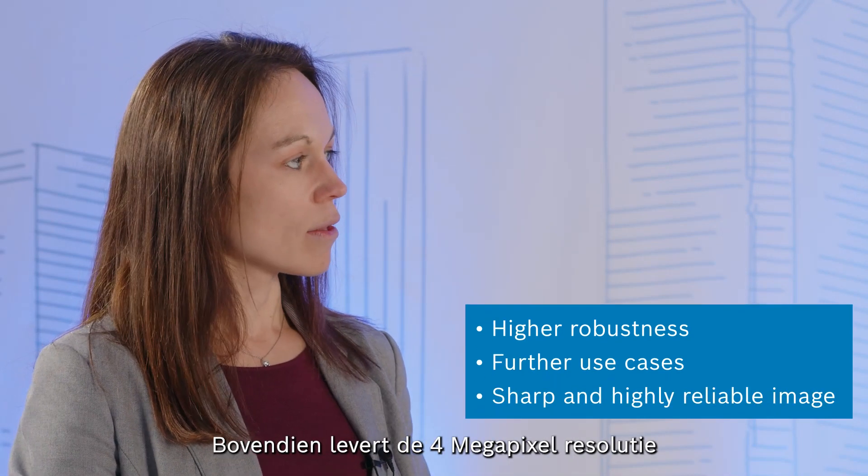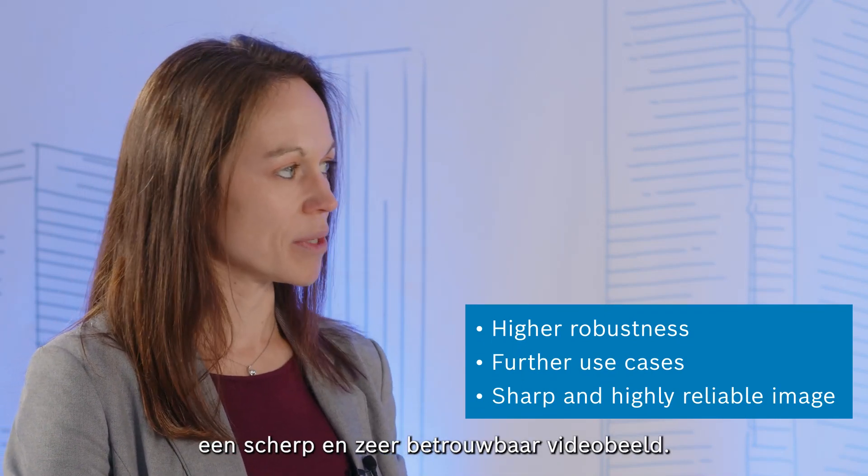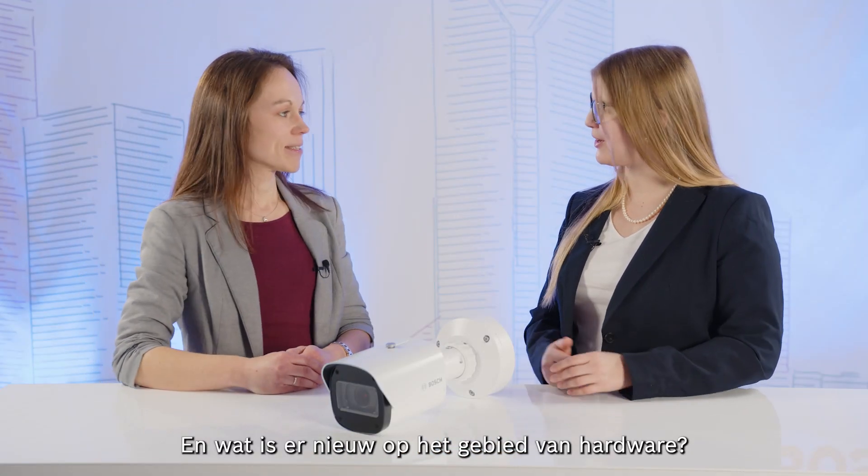On top of that, the 4 megapixel resolution delivers a sharp and highly reliable video image. Interesting — and what is new regarding hardware?